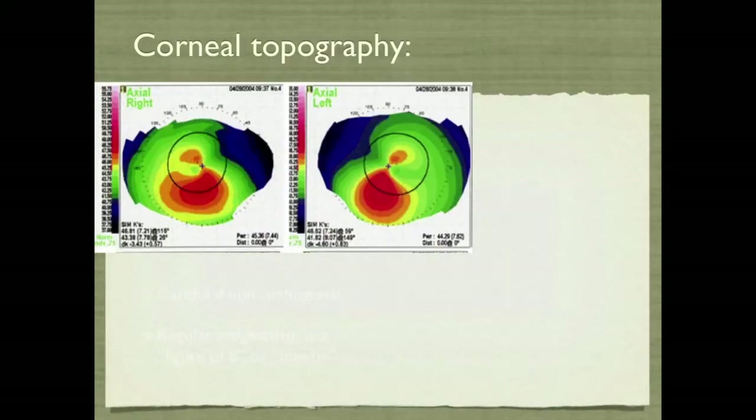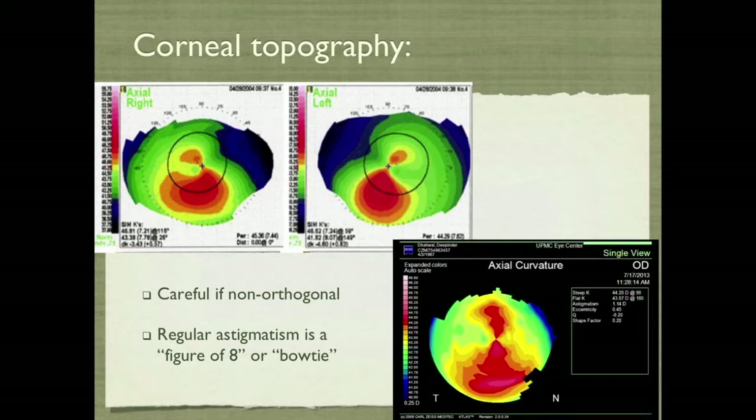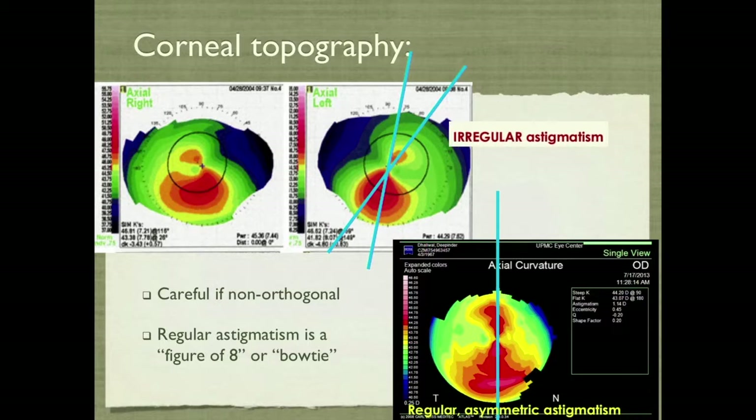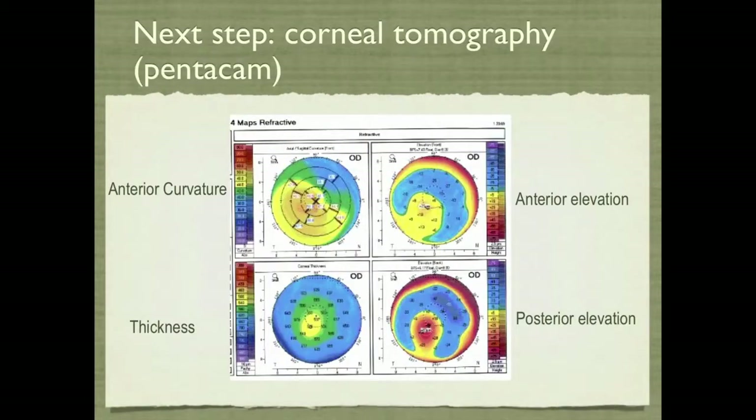Here's his topography, and you can see that it's non-orthogonal. When you look at a topography, it should look like a figure of eight or a bow tie. In this case it's asymmetric, regular astigmatism — still a good candidate for a toric lens. But if you draw a line through each pole of the steep areas, you see they're not one line — that's irregular astigmatism. The next step is tomography, and indeed there's some posterior elevation.